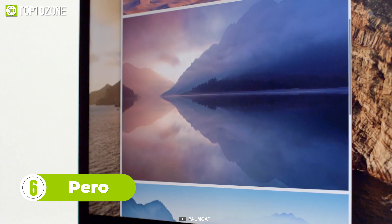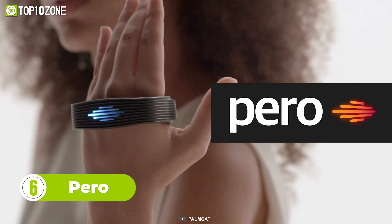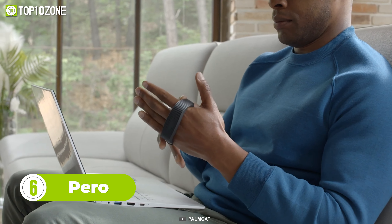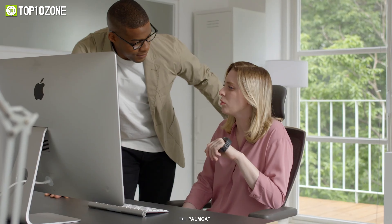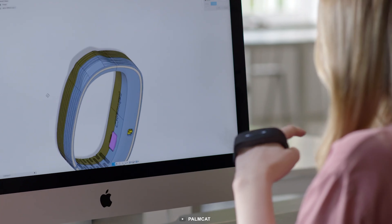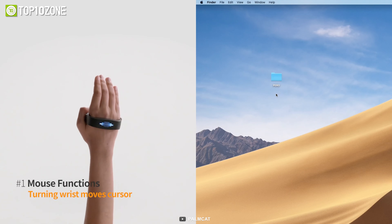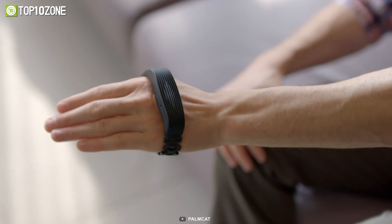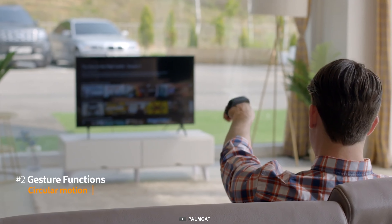Looking for a device to make your smart devices smarter? Look no further, as the PERO Smart Gadget can be a good option for you. PERO works by recognizing your hand gestures and adapting your command preferences. You can adjust the sensitivity the way you do your mouse, control your cursor easily, and finish tasks quicker. Furthermore, this gadget can be connected wirelessly to mobile phones and TVs via Bluetooth.